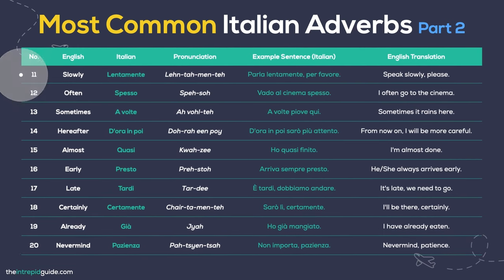Slowly — Lentamente. Speak slowly, please: Parla lentamente, per favore. Often — Spesso. I go to the cinema often: Vado al cinema spesso. Sometimes — A volte. Sometimes it rains here: A volte piove qui. From now on — D'ora in poi. From now on I will be more careful: D'ora in poi sarò più attento. Almost — Quasi. I have almost finished: Ho quasi finito. Soon / Early — Presto. He always arrives early: Arriva sempre presto.